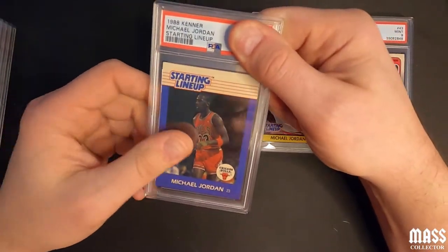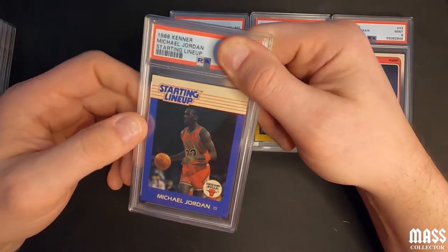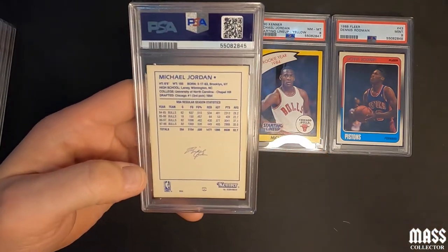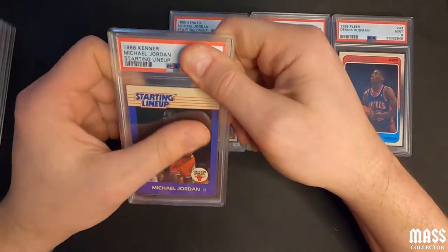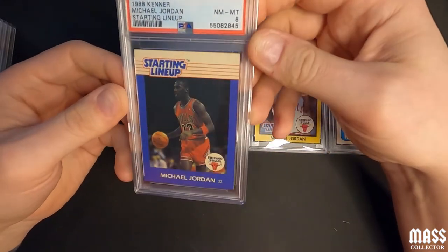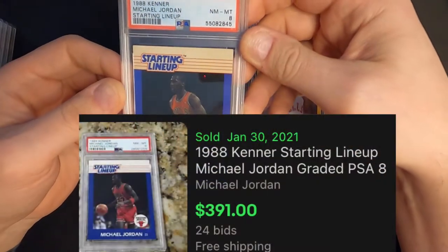Here is the 1988 Starting Lineup — you can kind of tell there was some old age staining around the edges, so it's probably going to be less than a nine or an eight, might even get a seven. Near mint eight — we'll take another eight, not going to complain about that.